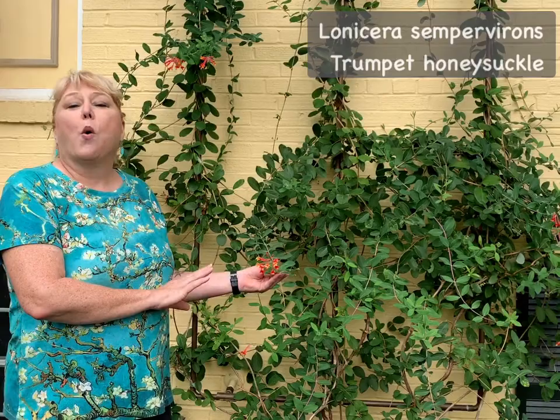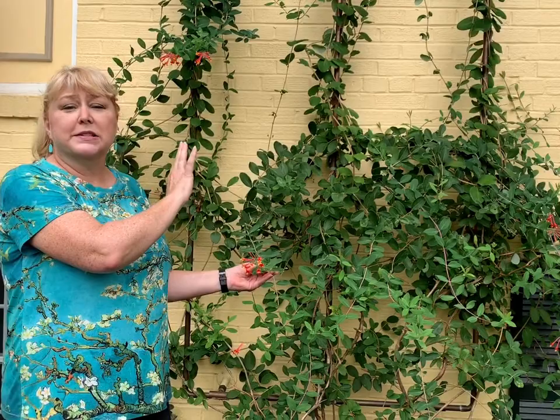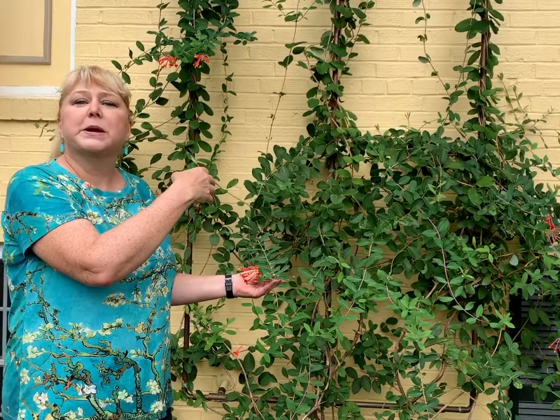This vine is the first of them that I want to show you. This is Lonicera sempervirens, or more commonly known as Trumpet Honeysuckle or Coral Honeysuckle. This is a vine that is common pretty much all over the east coast and it is semi-evergreen up into zone eight or so. Mine, which is new in this spot this year but I've had for a number of years, has kept most but not all of its leaves through the winter.